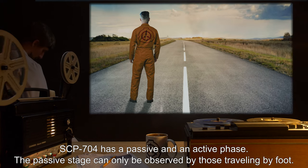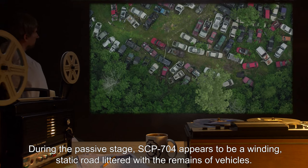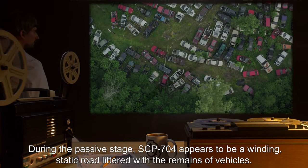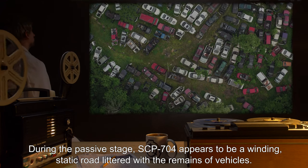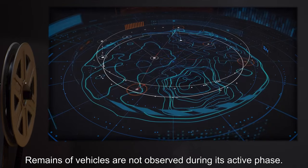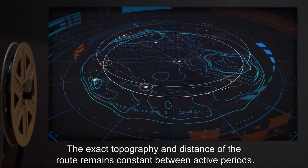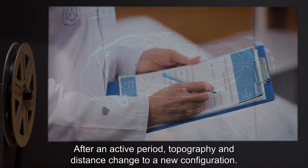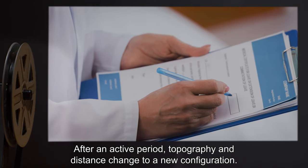The passive stage can only be observed by those traveling by foot. During the passive stage, SCP-704 appears to be a winding, static road littered with the remains of vehicles. Remains of vehicles are not observed during its active phase. The exact topography and distance of the route remains constant between active periods, but after an active period, topography and distance change to a new configuration.